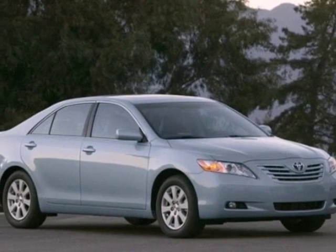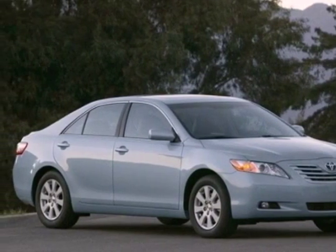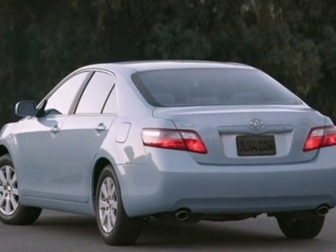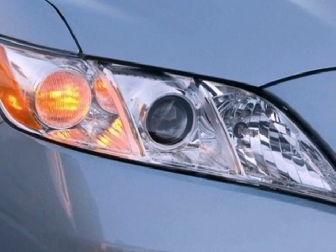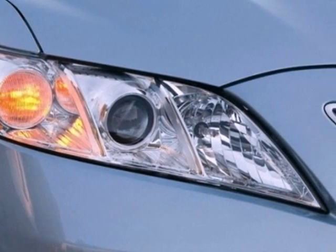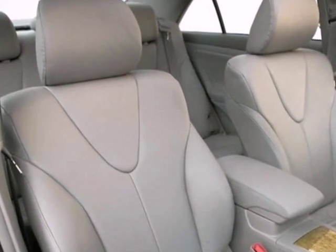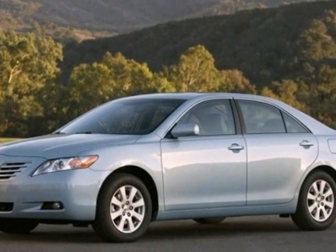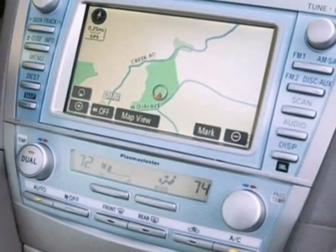It's a 2007 Toyota Camry. Features include seating for five, numerous storage areas, a multi-speaker stereo sound system with steering wheel controls, and an MP3 decoder. It also comes with power front and rear windows with one-touch driver open, keyless entry, power door locks, cruise control, and multiple airbags.